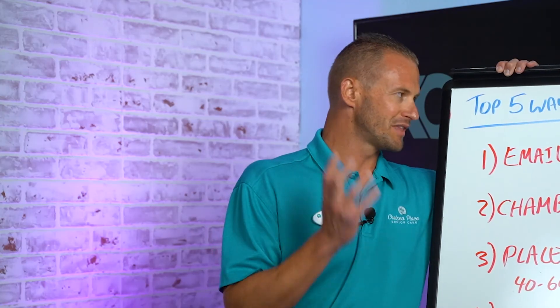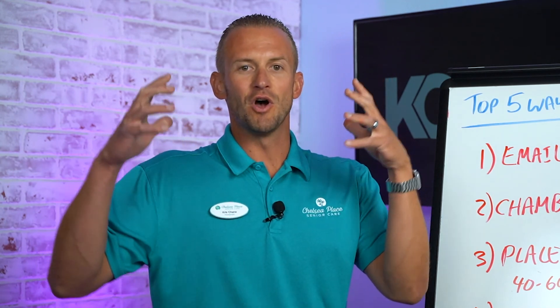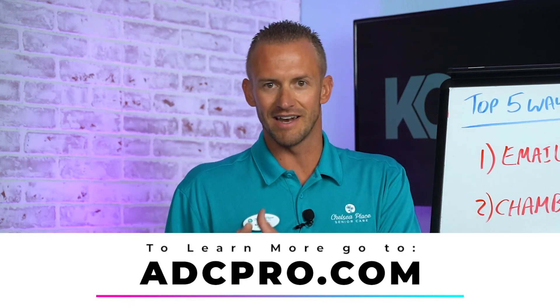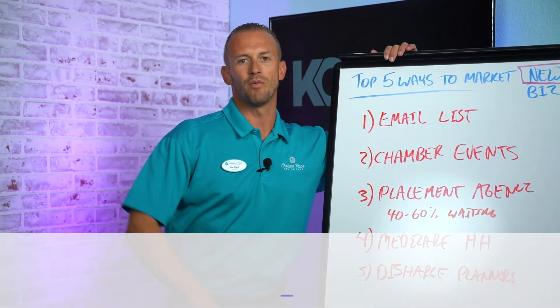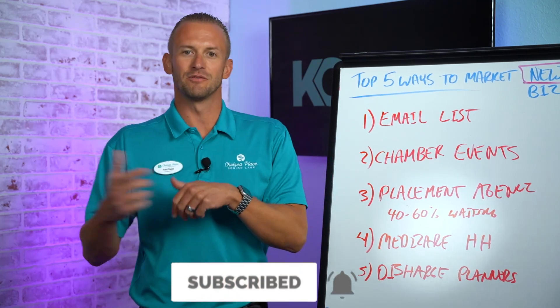Not on day one when no one's showing up and you're wondering what to do. If you're thinking about opening your own adult daycare business and you're not sure what direction to go in, visit us online at adcpro.com — we'd love to help you open one someday. Thank you so much for joining us on the number one channel for senior care entrepreneurs. Give us a like, comment, and subscribe.